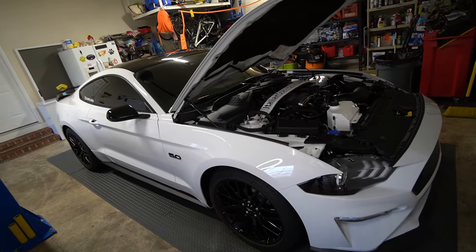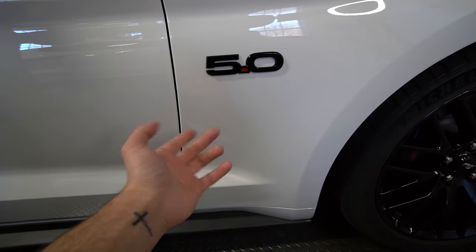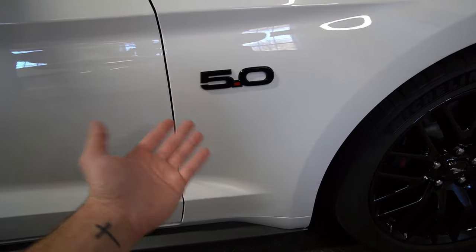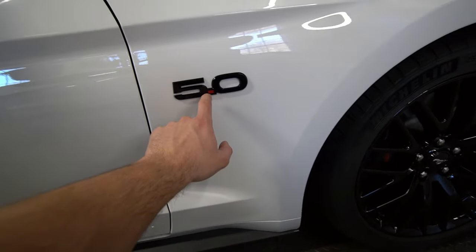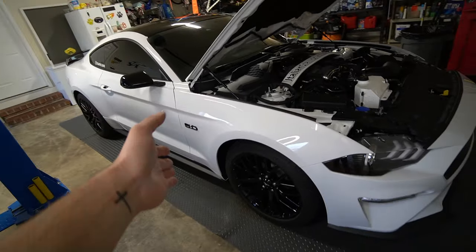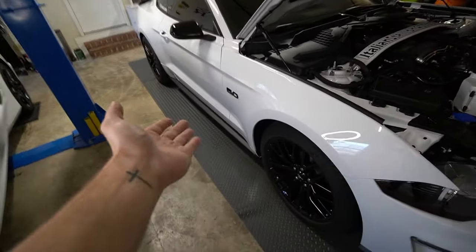Another part for the car that's somewhat cheap — we're trying to keep these first five mods under a thousand bucks — get yourself some gloss black 5.0 Coyote emblems. Mine were chrome and it looked disgusting. Once you put the black ones on it completely changes the look of the car. I think I got them off American Muscle or Amazon — it was like 25 bucks for the two. It's kind of a rip off for just a piece of plastic, but it makes the whole look of the car so much better. So including the JLT catch can, the emblems, and the hood struts, we're probably at around 400 bucks in three simple mods.